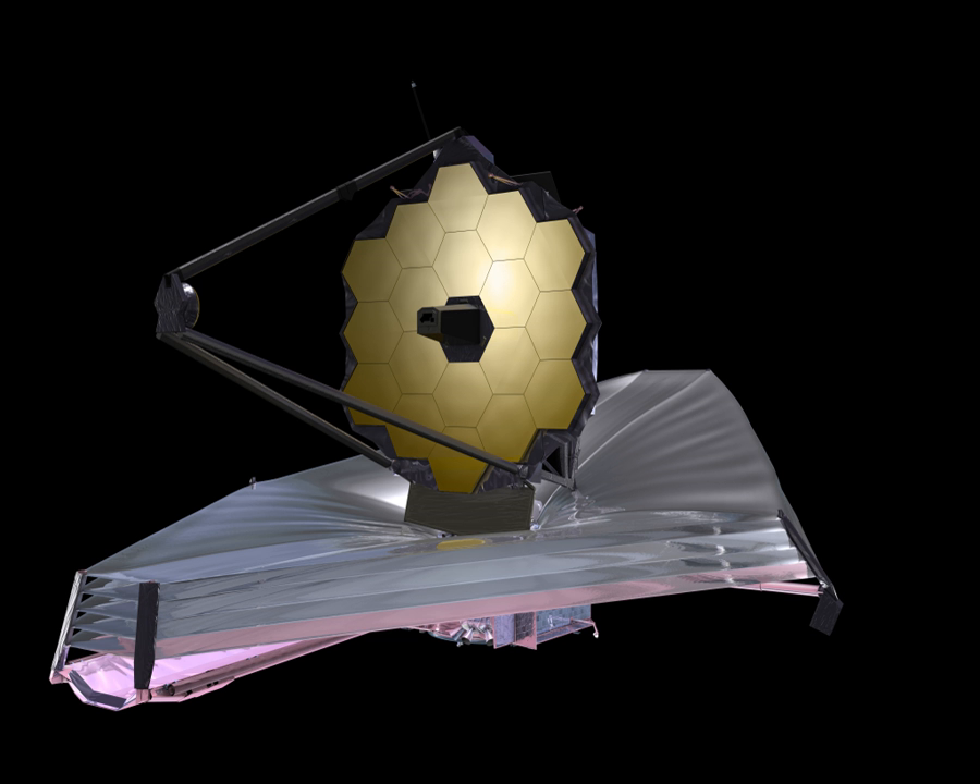Unlike the Hubble, which observes in the near-ultraviolet, visible, and near-infrared spectra, the JWST will observe in a lower frequency range from long-wavelength visible light through mid-infrared. This will allow the JWST to observe high redshift objects that are too old and too distant for the Hubble and other earlier instruments to observe.